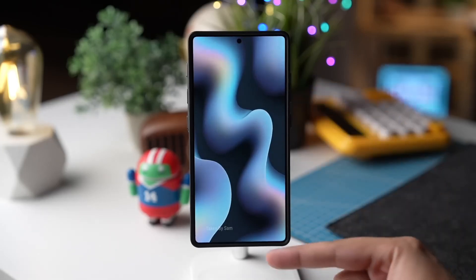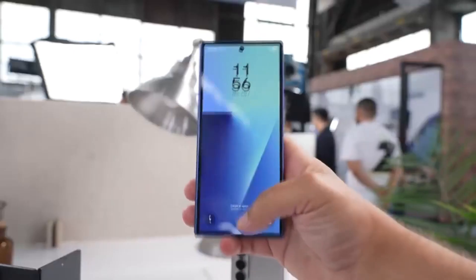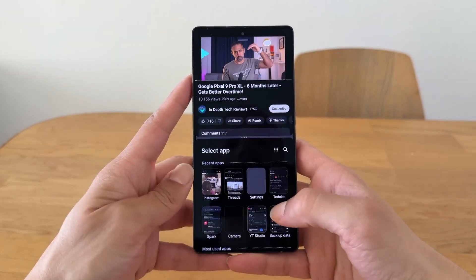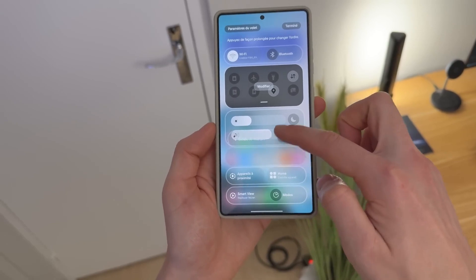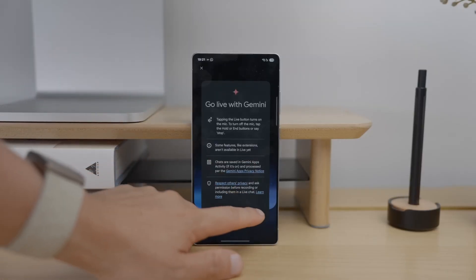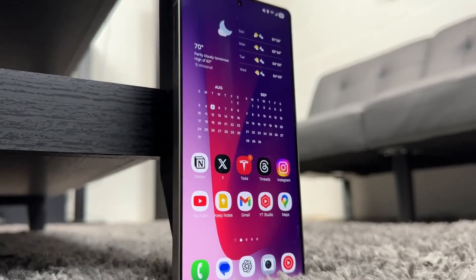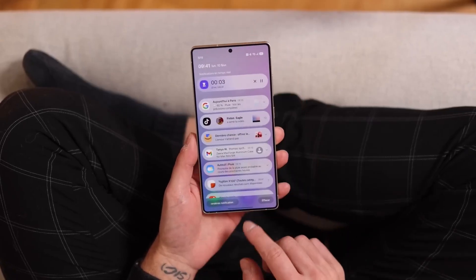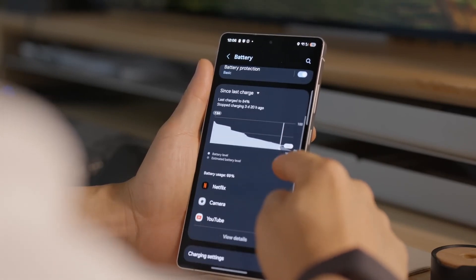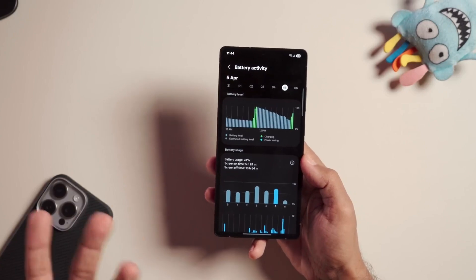Remember how Samsung completely skipped One UI 7.1? They went straight from One UI 7.0 to 8.0 thanks to Google's accelerated Android 16 release schedule. That sudden leap caught a lot of people off guard, but it also meant Samsung's flagship devices like the Galaxy Z Fold 7 and Flip 7 launched with the freshest possible software. This time, it looks like they're doing it again — pushing boundaries faster than expected and leaving competitors scrambling to keep up.